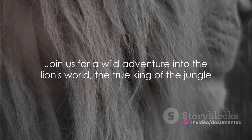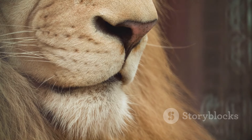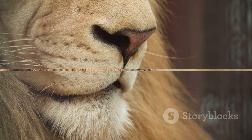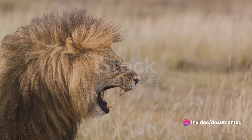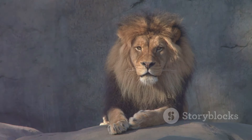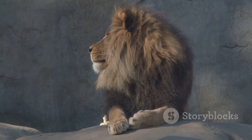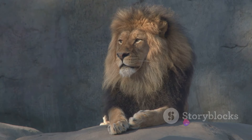So, are you ready for an adventure into the animal kingdom? Join us as we delve into the fascinating world of the lion, the true king of the jungle. What makes a lion so intimidating? It's all in their stature. When we talk about the lion's stature, we're discussing more than just its size. Sure, lions are big. A fully grown male can stretch to lengths of 10 feet from nose to tail and stand 4 feet tall at the shoulder.